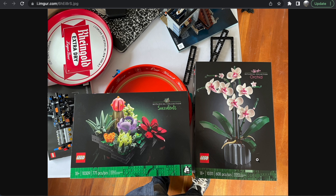Moving on to the Orchid — this might be my favorite Botanical Collection set so far. Unlike the Succulents, I absolutely love the base here. The pot is a little more detailed, with some texture and depth, which I really like. The little leaves at the bottom I don't care for as much, but there's some nice part usage there.